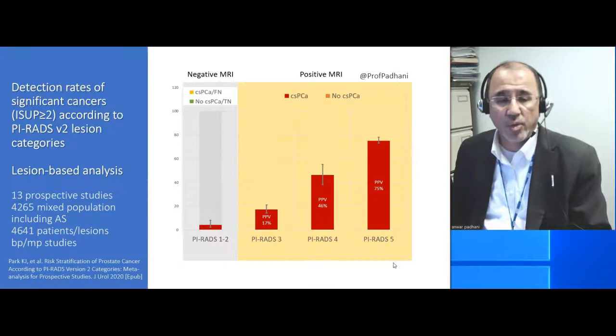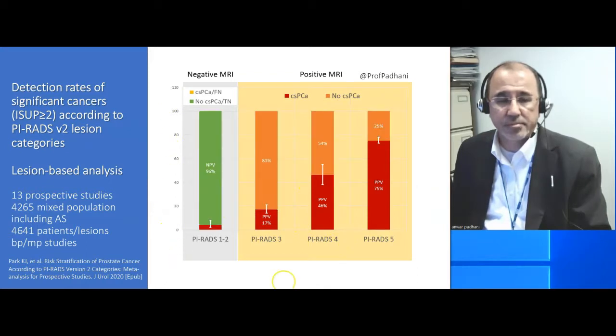Now we are all aware that the higher the clinical suspicion, the greater is the cancer detection rate. However, you can look at this data in a different way. For example, if you have a PIRADS-5 case, you can say that 25% are false positive. For a PIRADS-4 case, 54% are false positives.